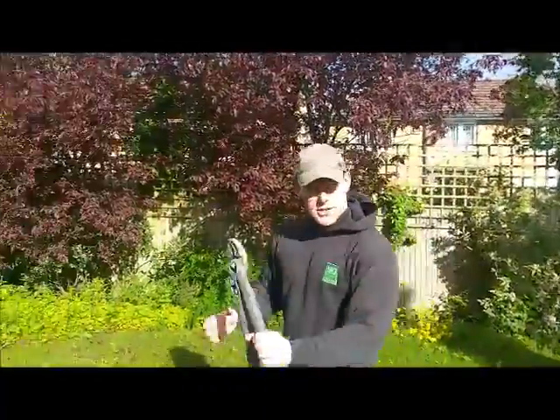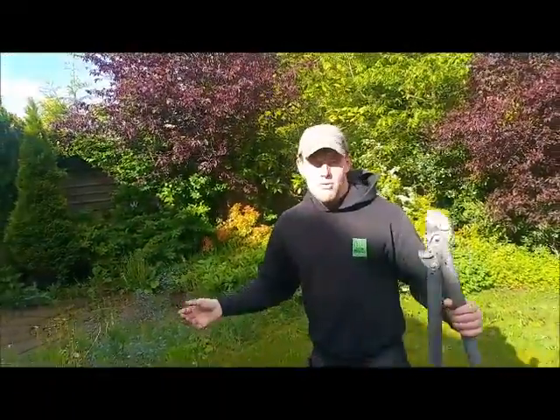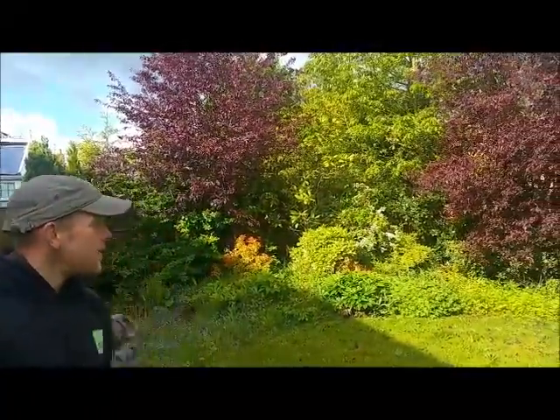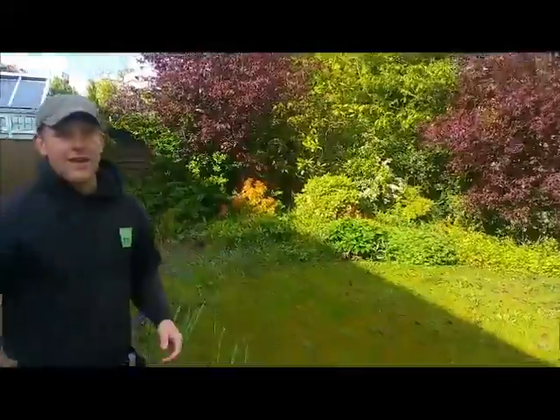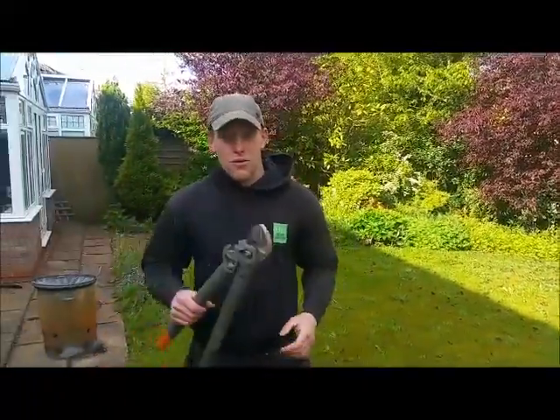And where I'm stood now will be an artificial lawn, so almost zero maintenance in this garden. There will be some pockets of colour — I'm not going to leave it just as a stark, hard landscaped area. There will be elements of soft landscaping in here. But sadly, we have to get rid of the landscaping that's already here now, so we're going to get a digger through and start making some headway into this overgrown area.